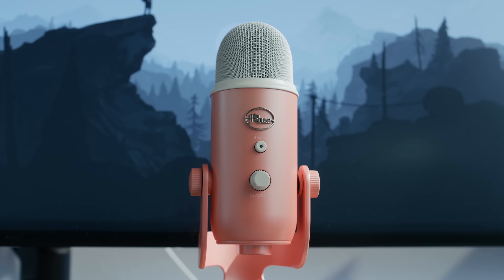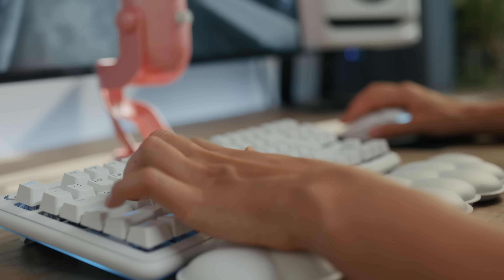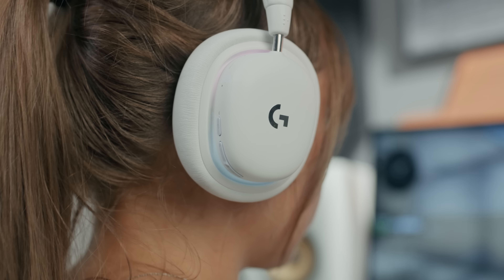Last but not least, the Yeti microphone — a special edition Yeti premium USB microphone in pink or white color. My two favorite products from this Aurora set are definitely the keyboard with the cloud-shaped armrest, and also the gaming headset, which looks really aesthetically pleasing.